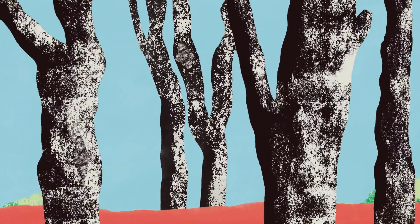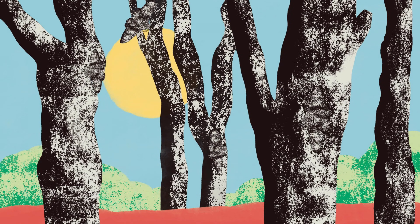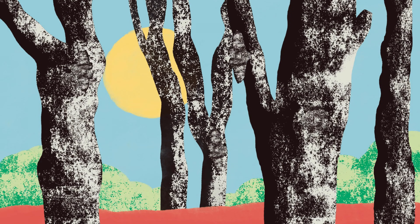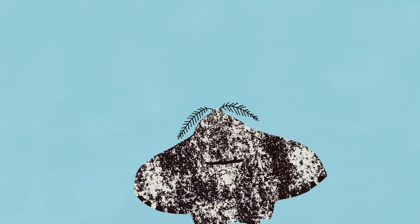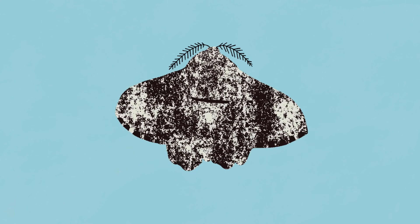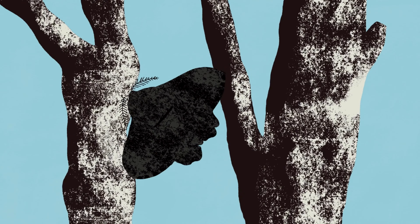During the daytime, peppered moths love to rest among lichen-covered trees and shrubs. Their white speckled coloring provides the perfect camouflage for avoiding detection by predators such as birds. But some peppered moths have a genetic variation that causes them to have entirely black wings. Against the lichen, they can be easier to spot and so less likely to survive, reproduce, and pass on their genes.